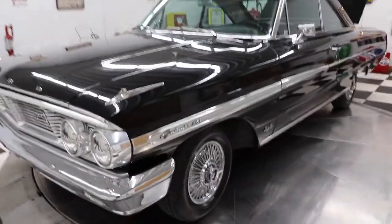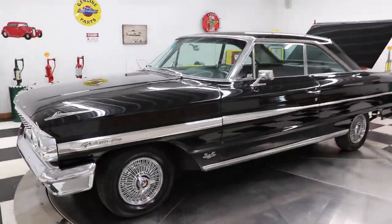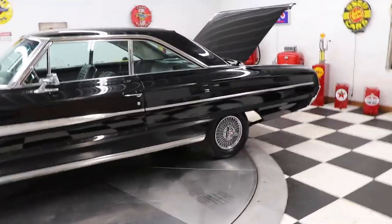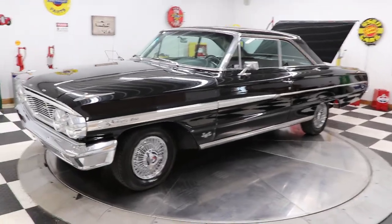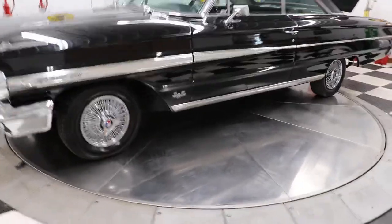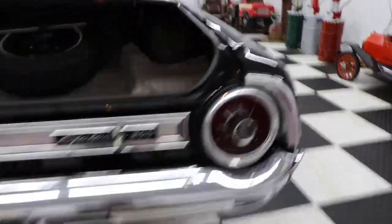Unfortunately right now I am the detailer — I spent most of Saturday cleaning up cars and getting them ready to go. I know it probably sounds silly that the owner of this place is doing the detailing, but I do whatever it takes. At Kenyon Classic Cars we treat everybody like we want to be treated, we're really honest about our cars, and that's how we've done business for the last 51 years and how we're going to continue to do business.